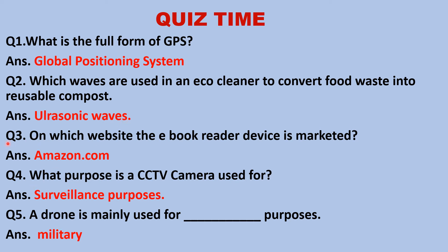Question 3: On which website is the e-book reader device marketed? The answer is Amazon.com. Question 4: What purpose is a CCTV camera used for? Surveillance purposes. Question 5: A drone is mainly used for what purposes? Military purposes.